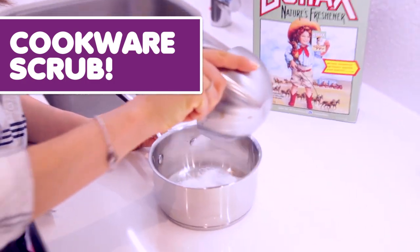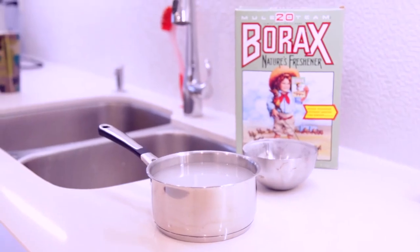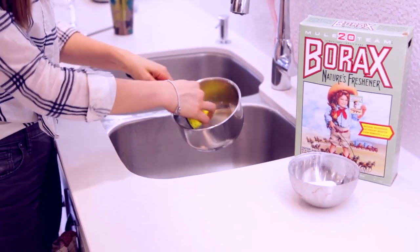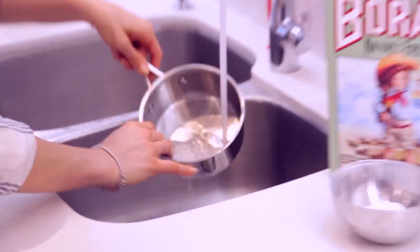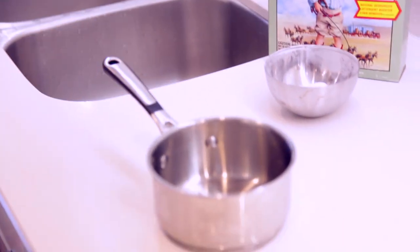DIY cookware scrub. Sprinkle borax on, soak it for a few minutes, rub it with a cloth or a soft sponge, and then wash it well. Borax really helps remove buildup — I was pretty impressed with this one.